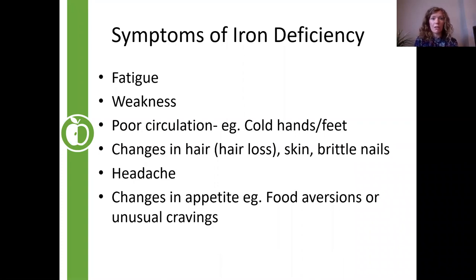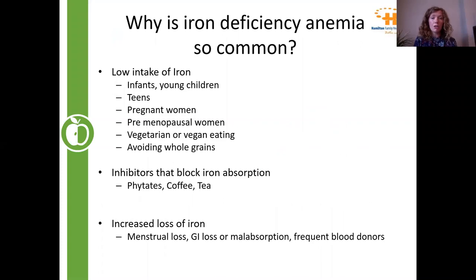With iron deficiency in particular, fatigue and weakness are really common — fatigue is hard to pinpoint and it's one of the first things we look at as dietitians. Poor circulation is also very common, so those with iron deficiency might feel cold hands and cold feet all the time. You might also experience hair loss, skin changes, and brittle nails. In severe cases you can get spoon-shaped nails. Headaches are also very common, as are changes in appetite — unusual cravings, sometimes even cravings for non-food items. If you have any of these symptoms, it's a good idea to speak with your dietitian or family physician.